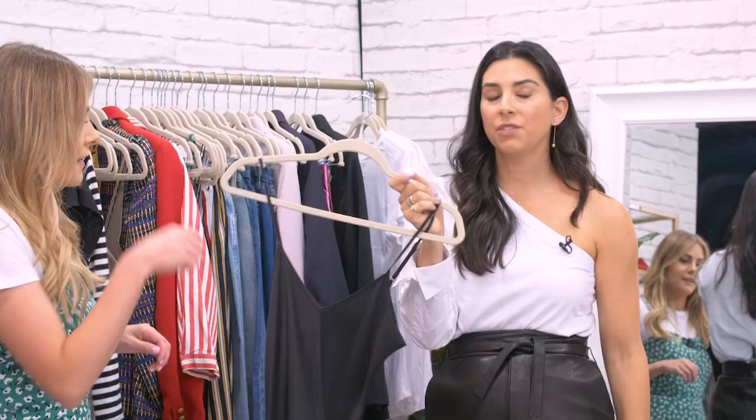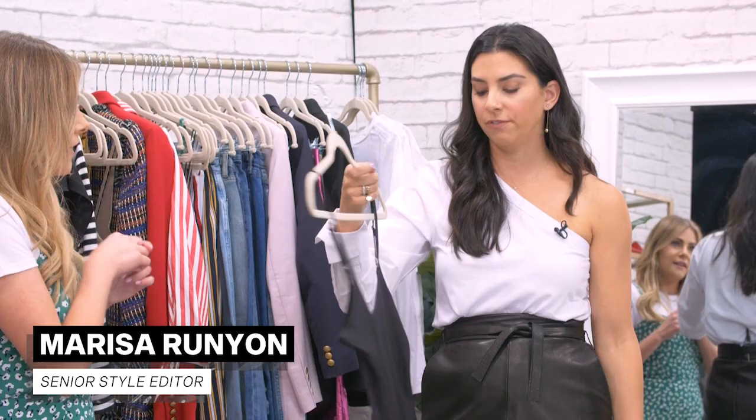Slip dress trend — totally back from the 90s. It's very sexy and it's very showy. You could get one that's polyester, you could get one that's silk blend, you could get one that's cotton, for like $30. You put these on and it takes you to a very sophisticated, cool girl place.